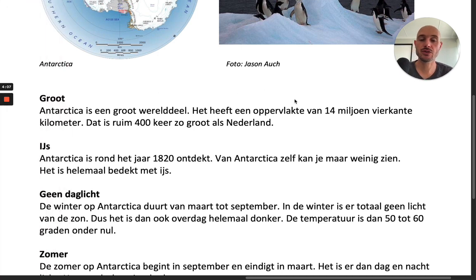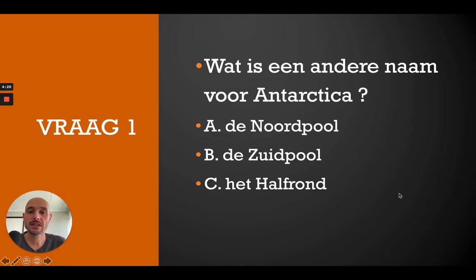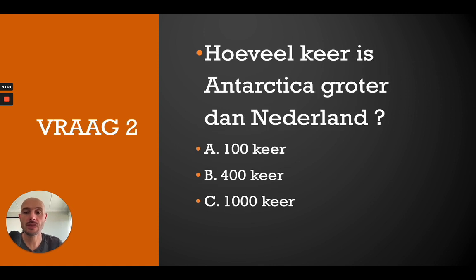Okay, these were the first two paragraphs. Let's take a look at some questions. Question 1: What is een andere naam voor Antarctica? Is it A — de Noordpool, B — de Zuidpool, or C — het halfrond? Remember to give it a pause. The correct answer is B — de Zuidpool. De Zuidpool is een andere naam voor Antarctica.